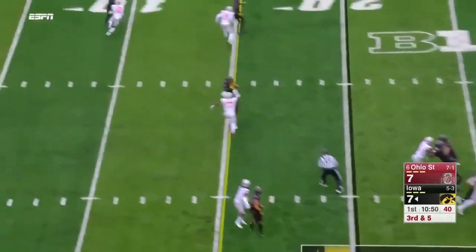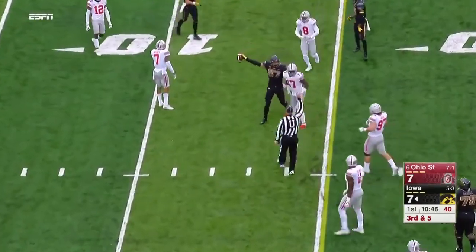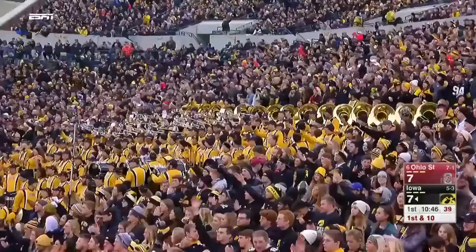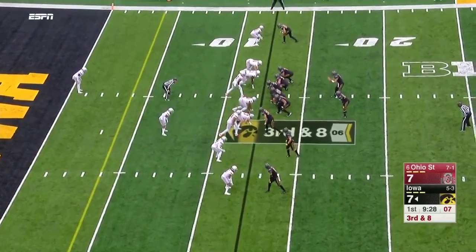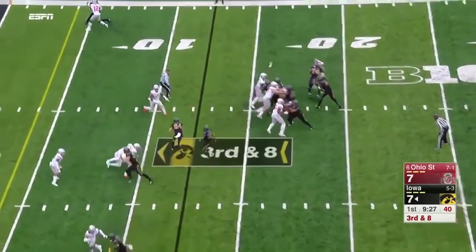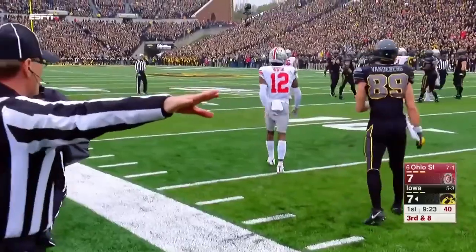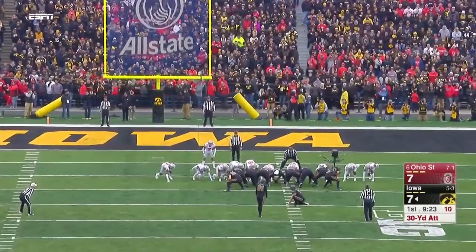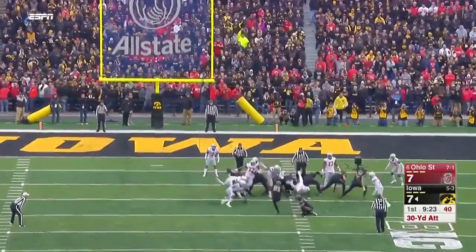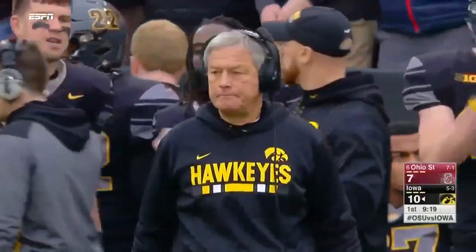Stanley throws with good protection, laying it out perfectly for a first down — it is Noah Fant. On third and eight, Nick Eastley in motion; Stanley looking right, throwing right, trying to go back shoulder. Denzel Ward steps in and breaks it up — Ward is playing at a really high level. Racinos attempts a 30-yard field goal — it is up and it is good.